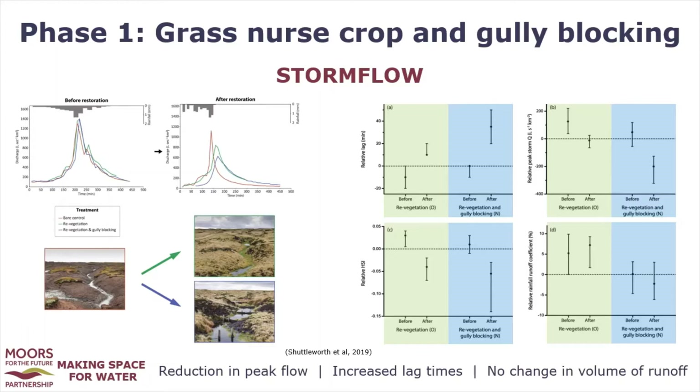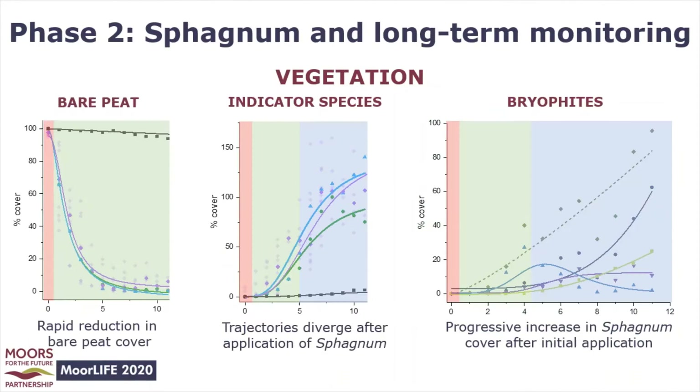The addition of gully blocks doubles the impact of revegetation alone in terms of increases in lag time and reductions in peak flow. Crucially, there has been no change in percentage runoff — that's the proportion of rainfall that becomes storm flow — meaning there was no change in storage in the catchments. This indicates that the attenuation of the hydrographs comes from increased roughness provided by the vegetation and gully blocks that slows the flow of water across the land surface.